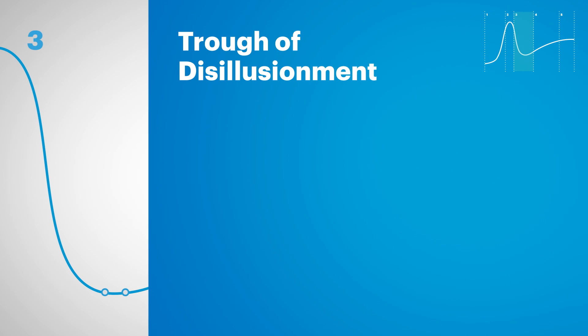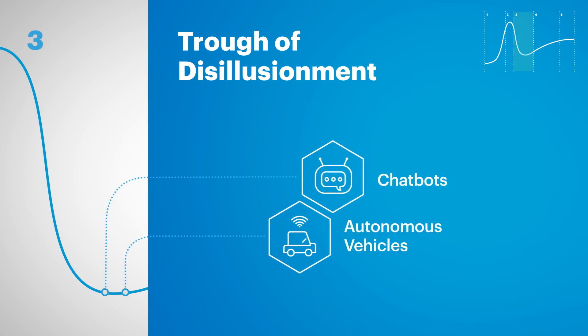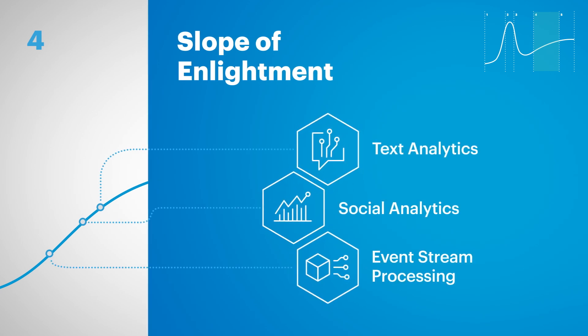Then there's Phase 3, the Trough of Disillusionment. This happens when the original excitement wears off and early adopters report predictable performance issues and low returns on investment. Phase 4 is the Slope of Enlightenment. This is when early adopters see initial benefits, and others start to understand how to adapt the innovation to their organizations.